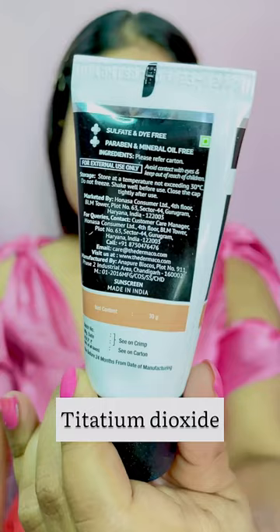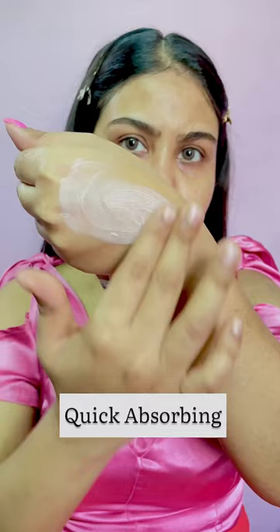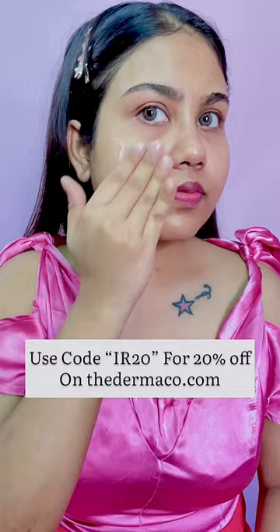dioxide. It is sulfate-free, dye-free, paraben-free, and mineral oil-free. It is also fragrance-free. It is quick absorbing and lightweight on your skin, and leaves no white cast. You can use my code IR20 for 20% off on dermaco.com.